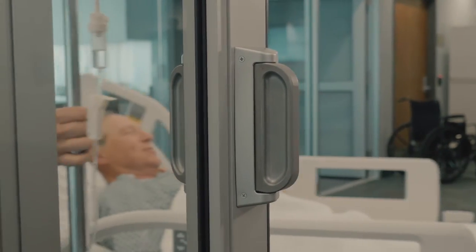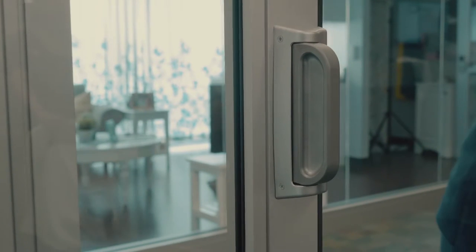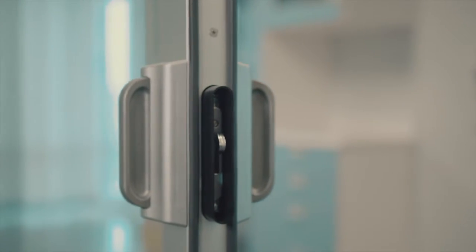We've also patented a safer patient transport by designing a safety-centric contoured handle that's completely catchless. Our positive latch hook is also catch-free thanks to a retracting protective shield.